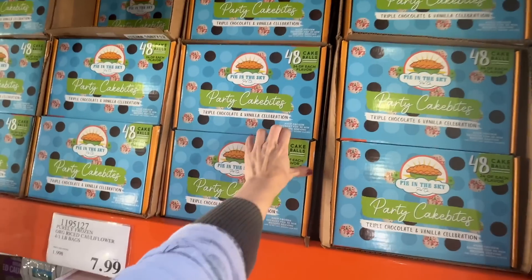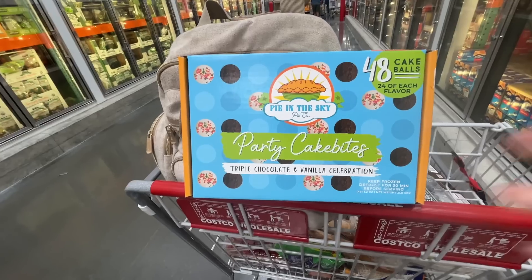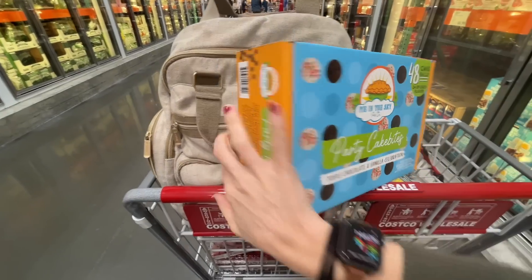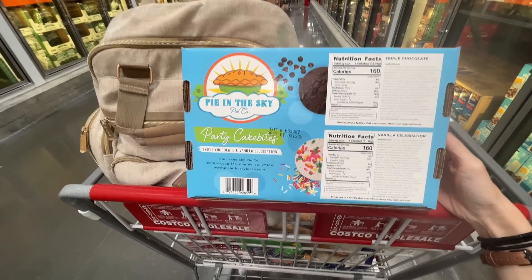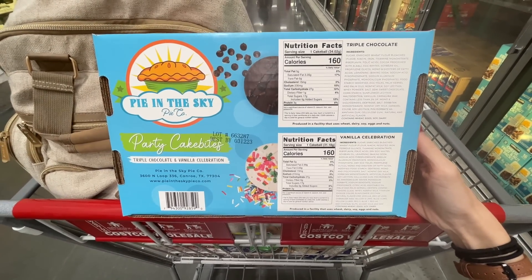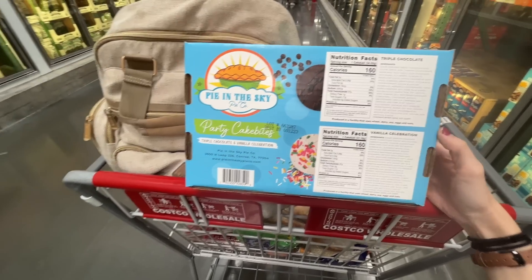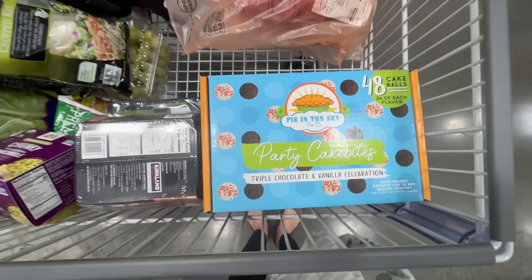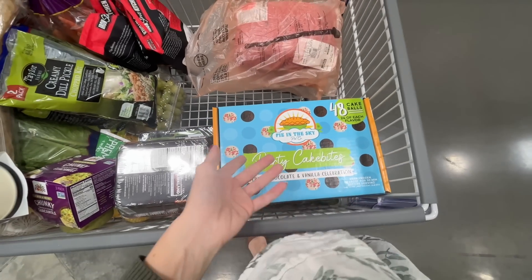I need to investigate — 24 of each flavor. Two flavors: triple chocolate and vanilla celebration. I'm really excited about these! And they're $20.